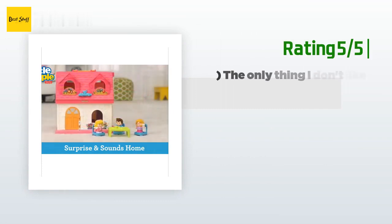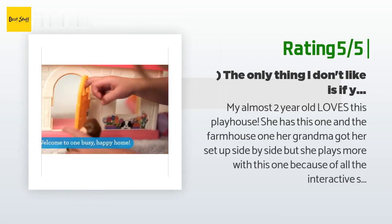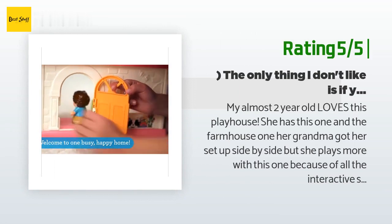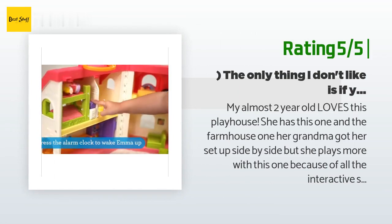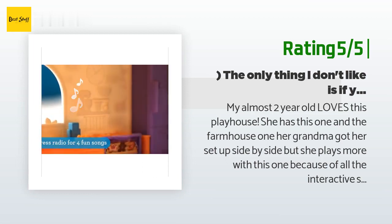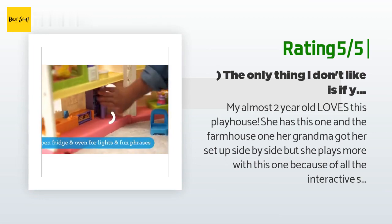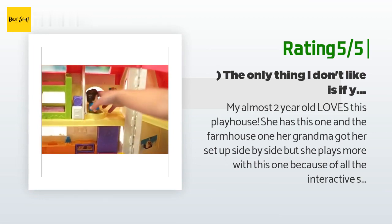Another happy customer said: my almost two-year-old loves this playhouse. She has this one and the farmhouse one — her grandma set them up side by side — but she plays more with this one because of all the interactive sounds. There's even some dance music that she likes to dance to. The only thing I don't like is if you put the toilet seat down it makes a flushing sound.